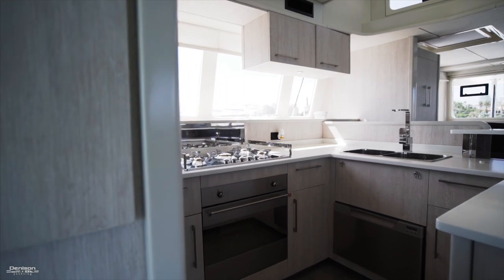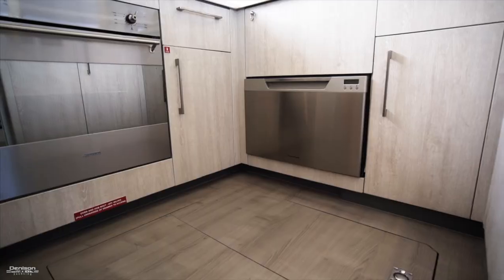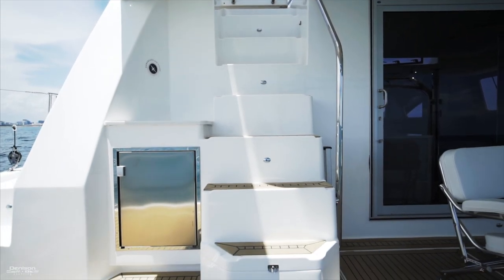Meals are cooked on the port side here in the galley. There's a full-size fridge and freezer, dishwasher, oven, and five-burner cooktop. It's important to mention that you have an additional fridge on the aft deck.